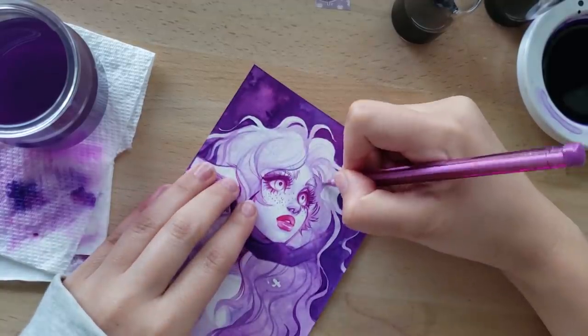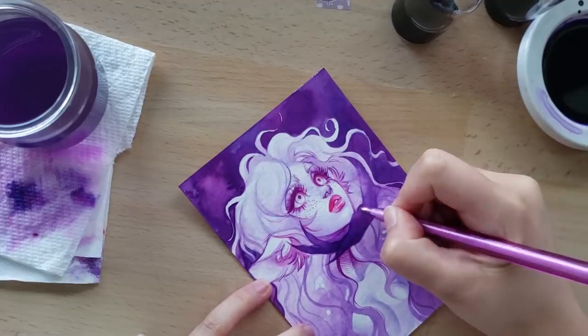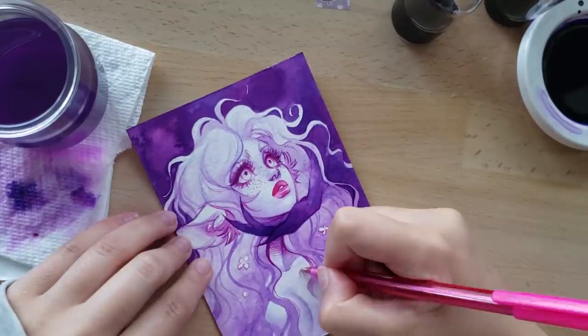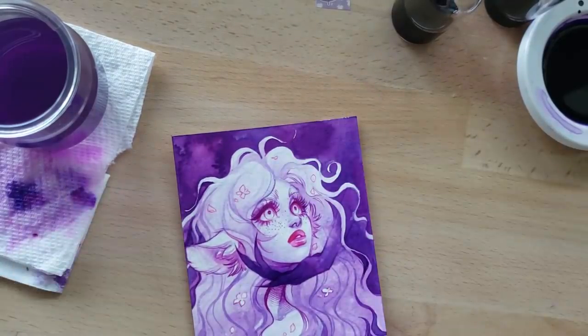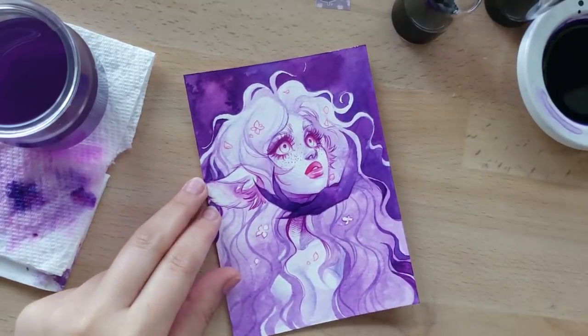I know a lot of people sometimes complain that the easiest way to get popular online while drawing is to draw pretty girls' faces and portraits — and it is true. But also, why not? People like that kind of stuff and so do I, so nothing wrong with that. There's a reason why people like pretty faces: they're very nice to look at.